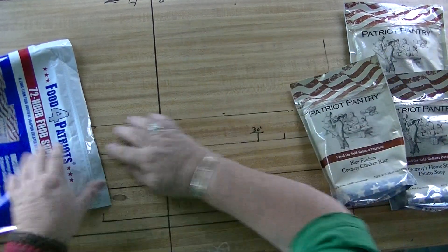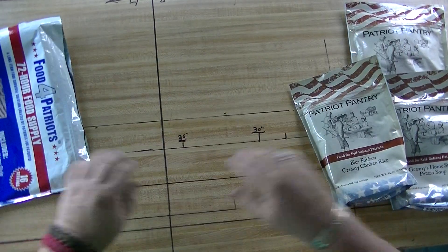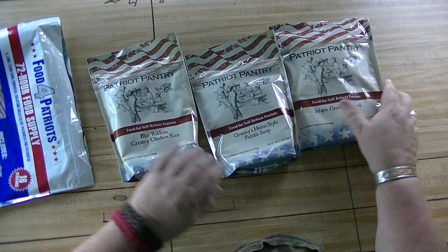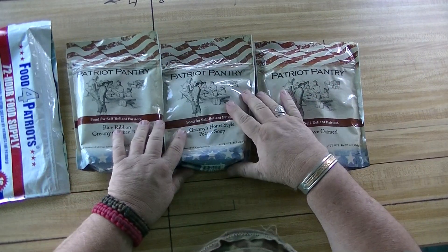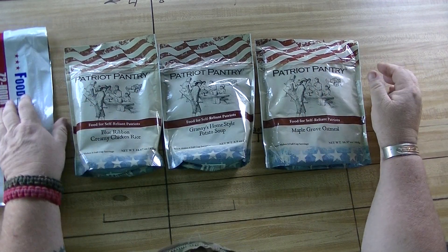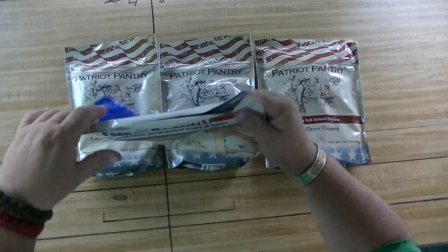And there it is — potatoes, chicken rice, and oatmeal. So it's a breakfast, lunch, and dinner for three days. If you do it right. Me, it'll probably last a little longer because it's just me. And the packaging is good to go.